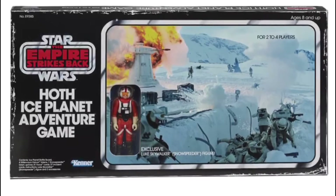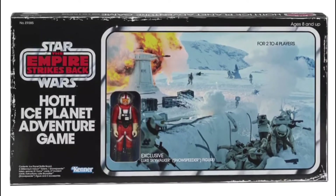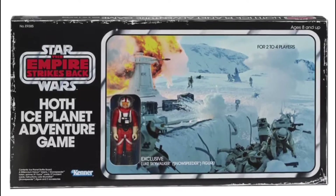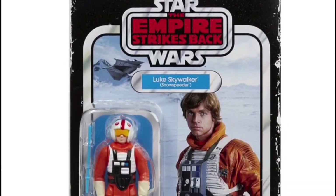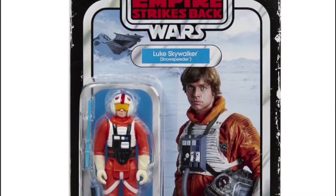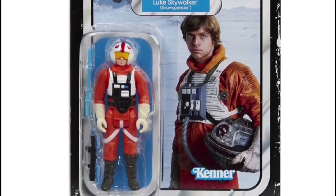The first thing I wouldn't mind getting is this Star Wars Empire Strikes Back Hoth Ice Planet Adventure game. I'm not really that bothered about the game, but it comes with a nice little retro style Luke Skywalker in his Snowspeeder outfit, and we didn't get one of them when we were at Ben's, so that's pretty nifty.